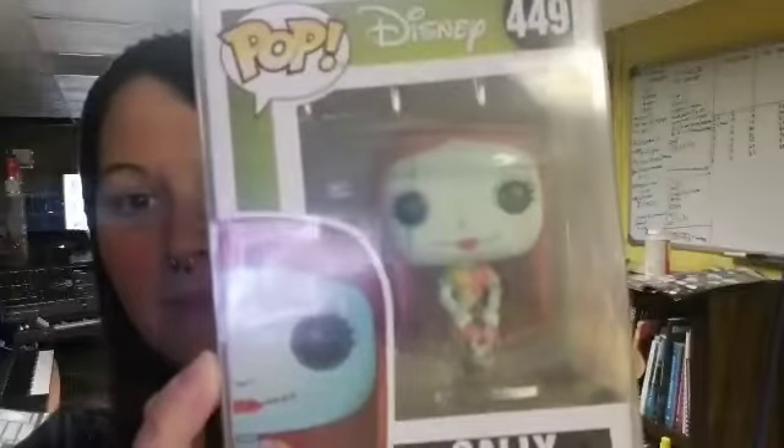The next one we have is Sally with Basket. I like that one too — I saw her a couple times at Walgreens and was like, can't get it yet because I've got it on its way. Next is Oogie Boogie with Bugs.